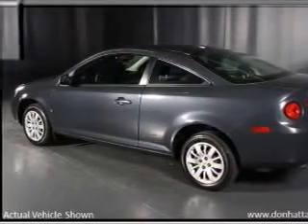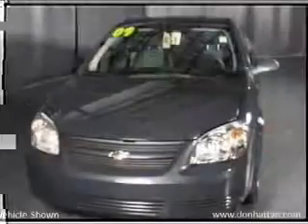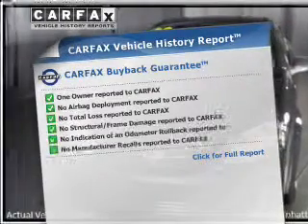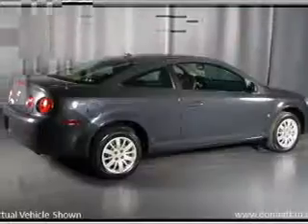With an efficient four-cylinder engine connected to a smooth-shifting automatic transmission, an included Carfax Vehicle History Report allows you to purchase with confidence and the knowledge that your buy was a smart choice.